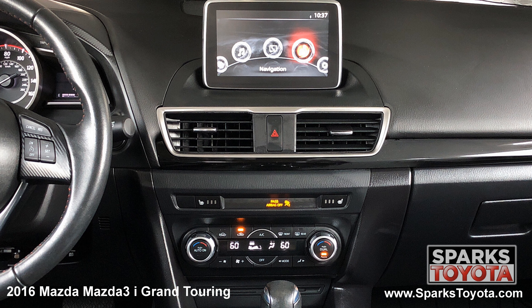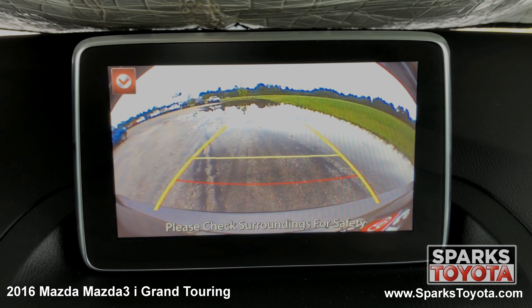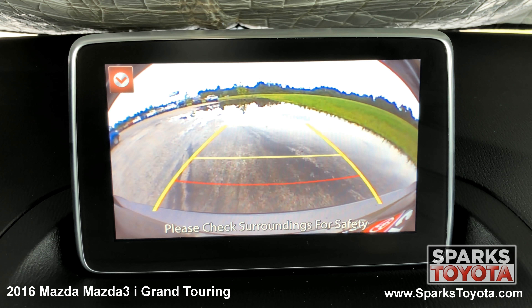This advanced system even gives you voice activation. You also have dual zone automatic climate controls, and everything you can see here is very easy to use. Take a look at the backup camera — it's very clear and guidelines make backing up a breeze.